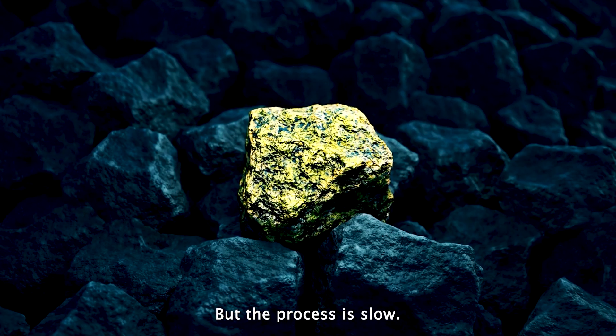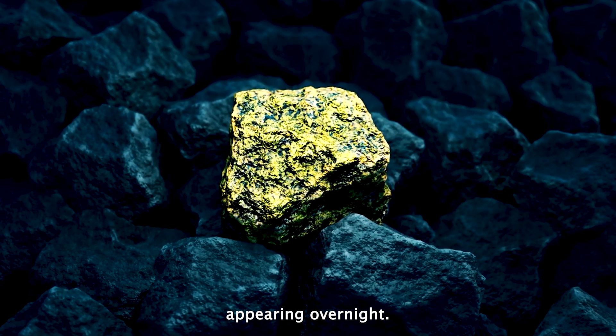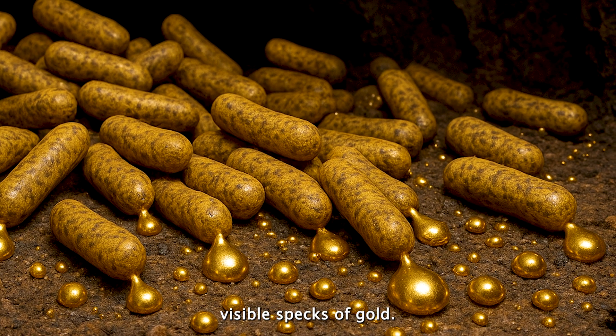But the process is slow. Don't expect a pile of gold appearing overnight. But under the right conditions, billions of these bacteria together can produce visible specks of gold.